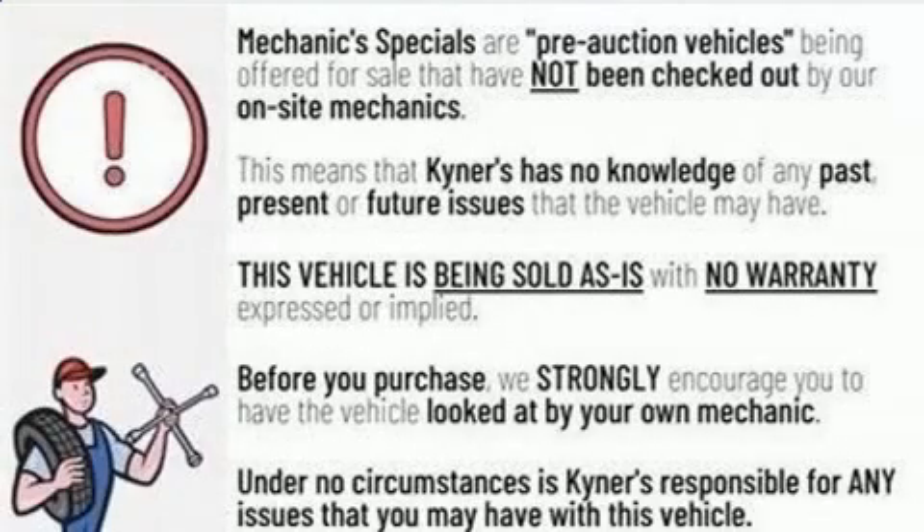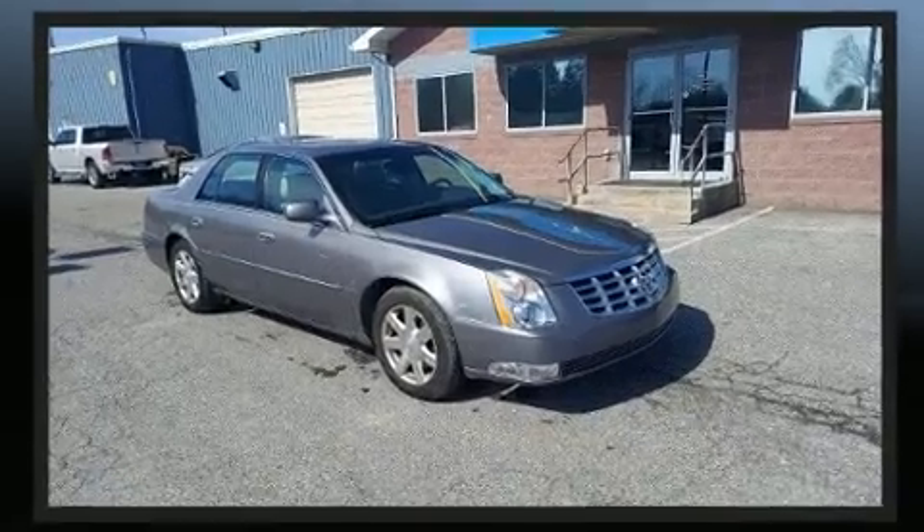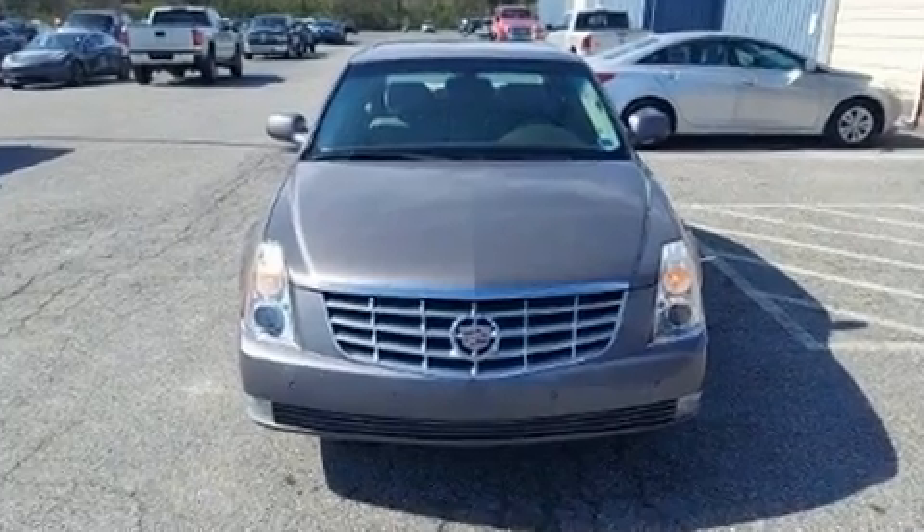You're going to love the 2007 Cadillac DTS. This four-door sedan has not yet reached the hundred thousand mile mark. Under the hood you'll find an eight cylinder engine with more than 250 horsepower, and load leveling rear suspension maintains a comfortable ride.